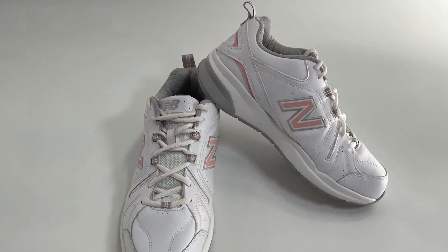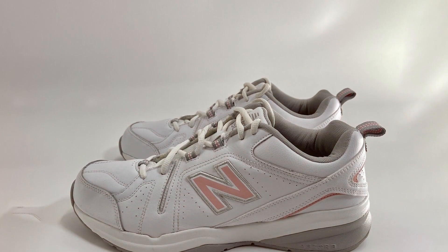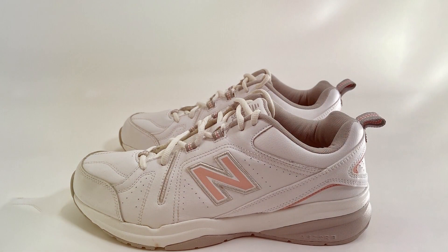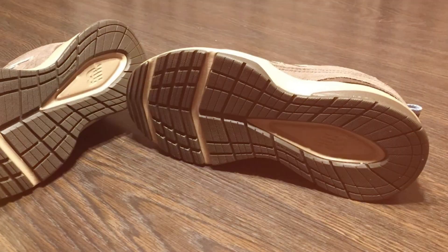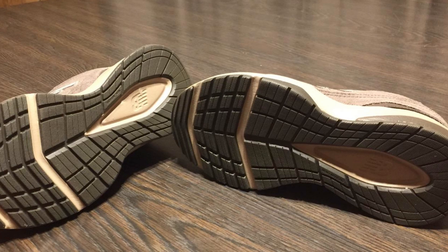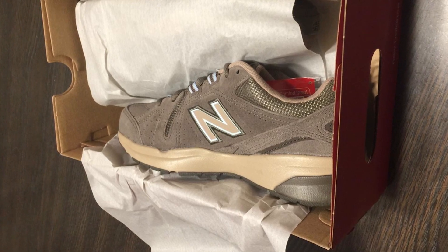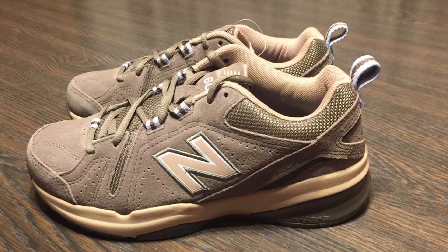From the design perspective, the 608 V5 features a premium leather upper that not only gives it a sleek, timeless look, but also contributes to its durability. The non-marking outsole is ideal for various surfaces, providing excellent traction without leaving scuffs or marks. Functionality meets comfort in this cross-trainer, with a dual-density color foam and EVA footbed that cater to foot health by reducing pressure and impact.